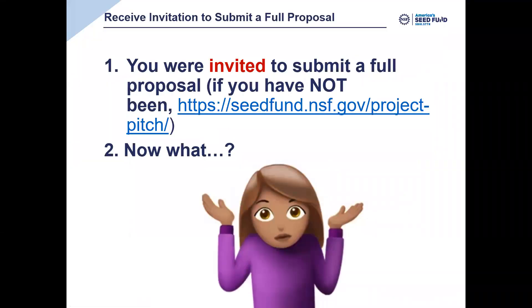The most important thing to know right off the top is that the full proposal is the second in a two-step process that we use to ask folks to apply for funding. The first step is what we call the Project Pitch — a two or three page document submitted directly through our website at seedfund.nsf.gov, typically reviewed within a few weeks, and it will give you feedback on whether your project concept is a good fit for our funding.